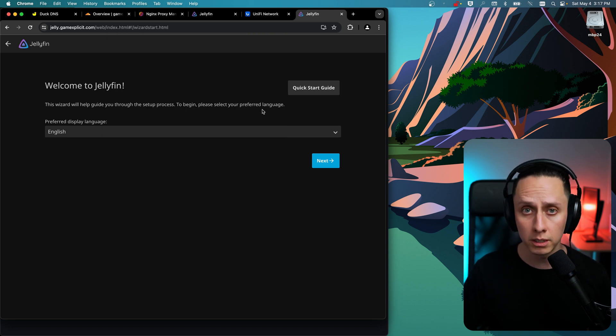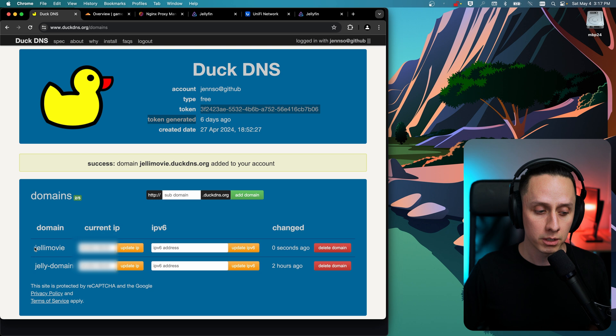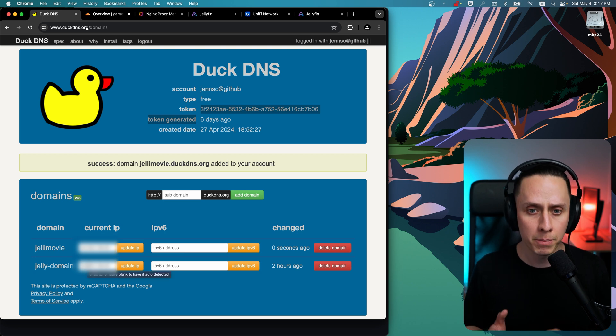You can achieve the same thing with DuckDNS if you're not using Cloudflare. In your DuckDNS account you generate a token and a domain the same way. With DuckDNS it took about 30 minutes for the DNS to become accessible, so be a bit more patient with domain propagation.